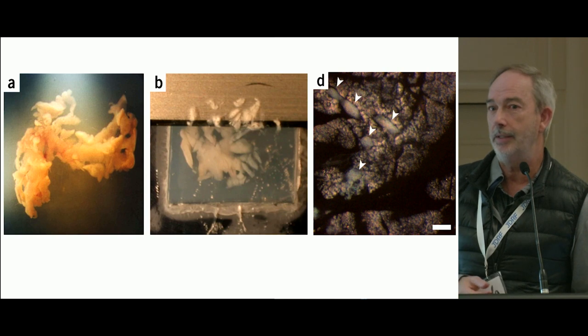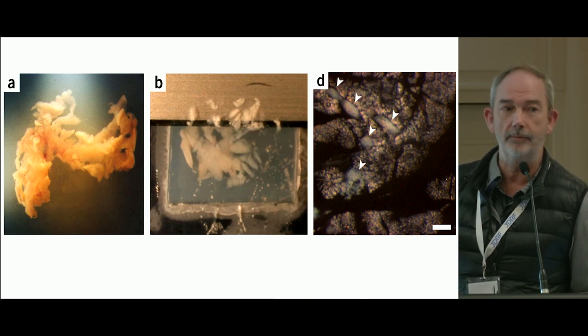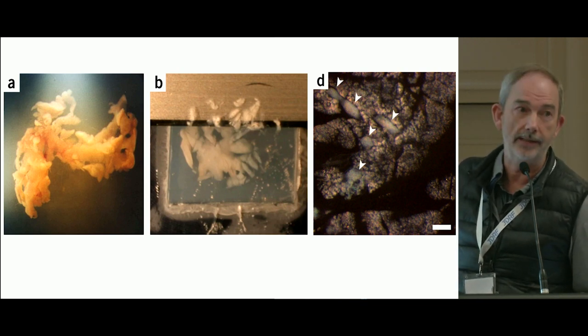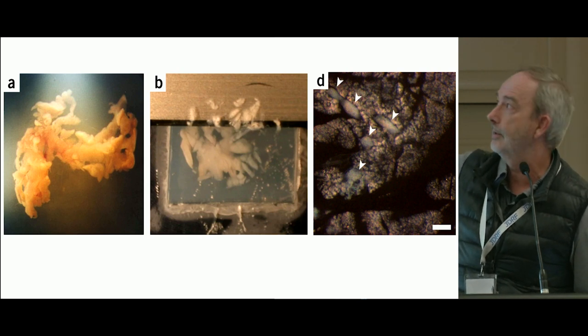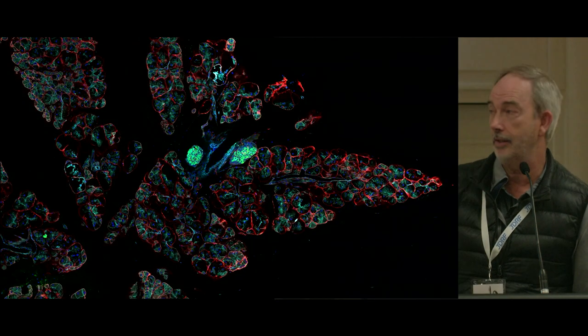The primary method we use in the lab is the slice technique. We take a live pancreas, inject it with low melting point agarose, and section it on a vibratome. Within those sections, you can clearly identify individual islets, and the importance of this technique is that it preserves the structure of the islet.